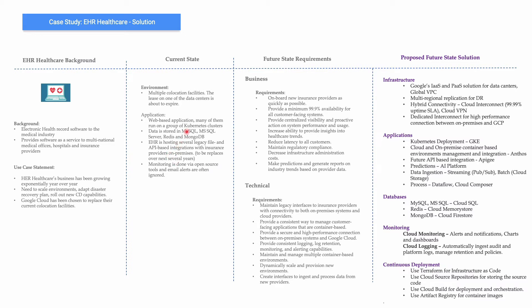They have different flavors of relational and non-relational databases. For MySQL and MSSQL, they can use Cloud SQL. For Redis, they can use Cloud Memorystore, which is a managed version of Redis. For Cloud Firestore, which is similar to MongoDB — or alternatively, they can use MongoDB as a partner solution well-integrated within the Google Cloud Console. For monitoring, they can use Cloud Monitoring for alerts, notifications, charts, and dashboards, and Cloud Logging, which can automatically ingest audit and platform logs and manage retention and policies.